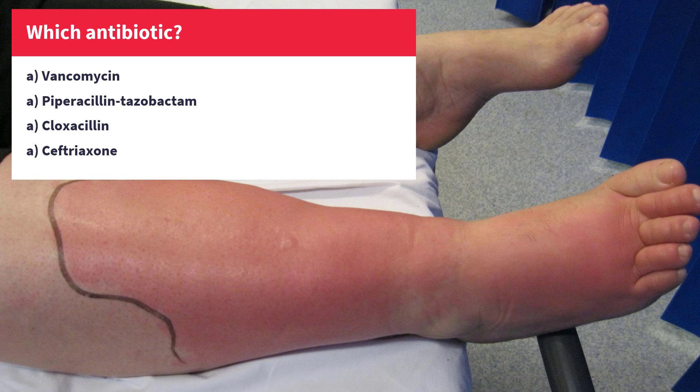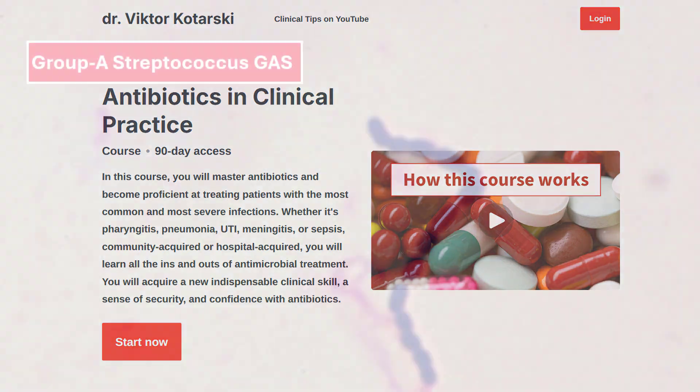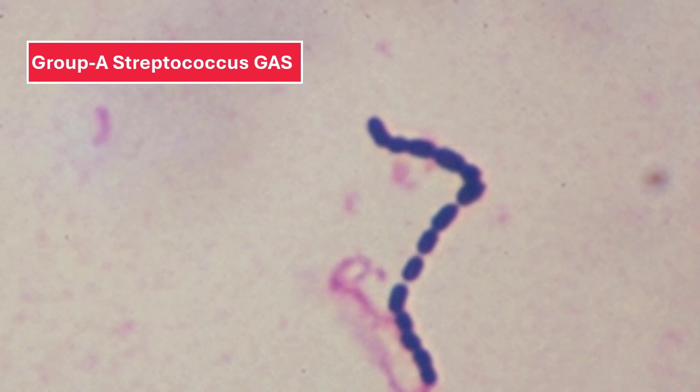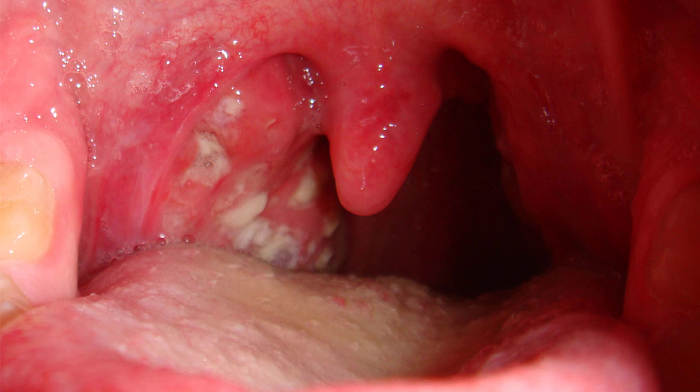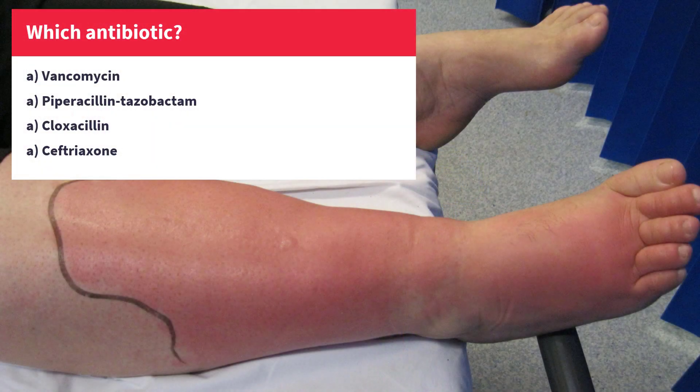Feel free to pause the video to think. If you've gone through my course on antibiotics, you will know that erysipelas is almost always caused by streptococci, most commonly group A streptococcus, the same one that causes strep throat. Whatever beta-lactam antibiotic you choose, you can't go wrong because this bacterium is always susceptible to all penicillins and all cephalosporins. But if you want to use antibiotics wisely, you should select the narrowest spectrum possible. In this case, that would be Cloxacillin.